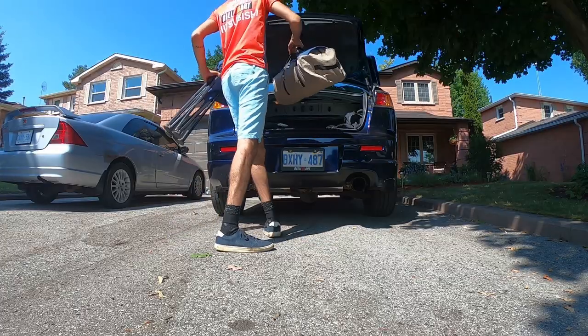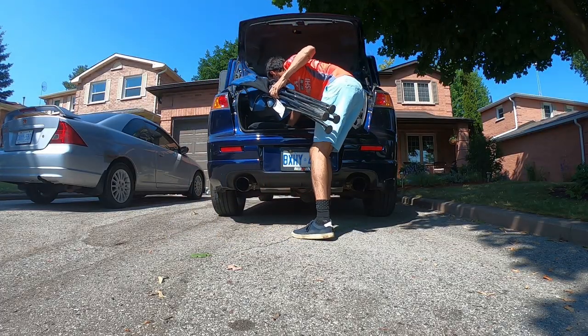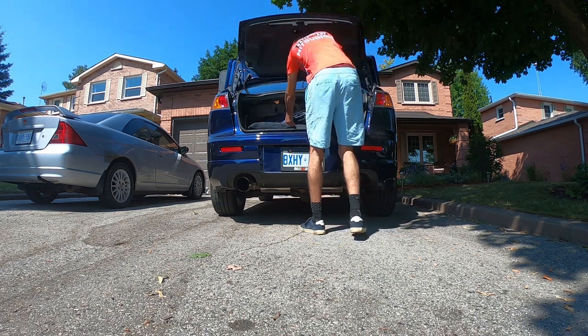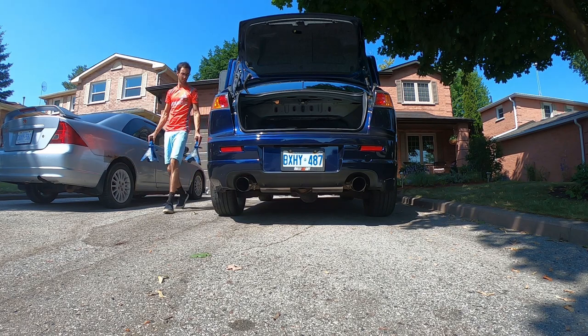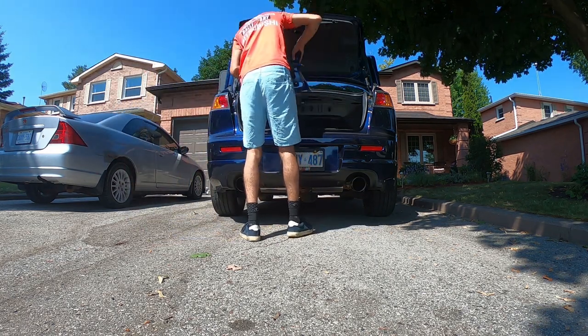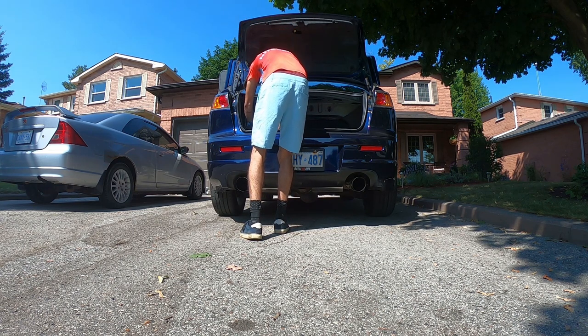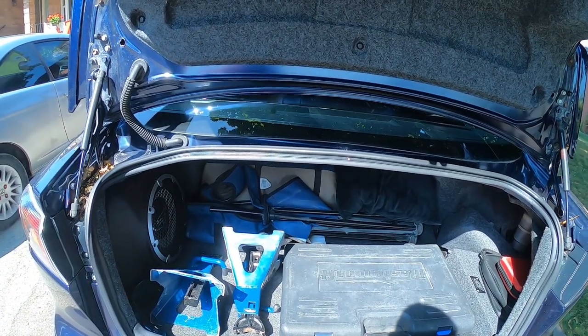What is going on guys, welcome back to another Toronto Tuners video. In today's episode we're going to the track. I'm just loading up the car with everything we're gonna need for today.